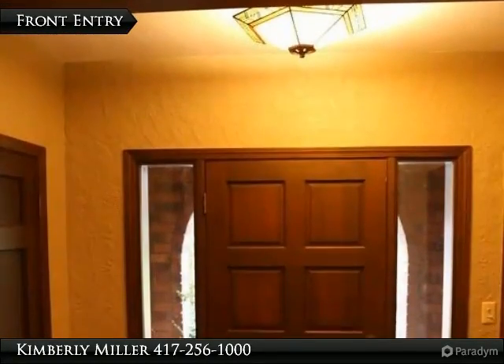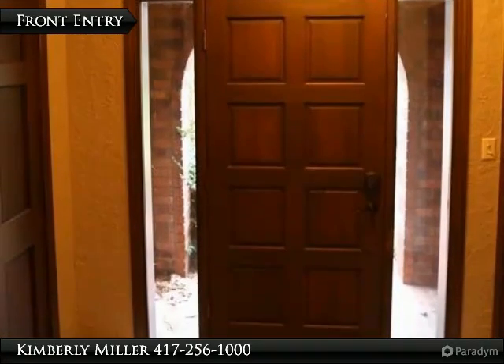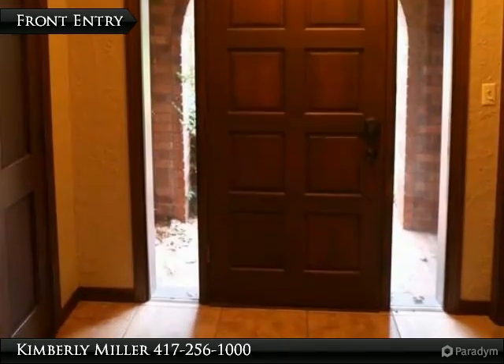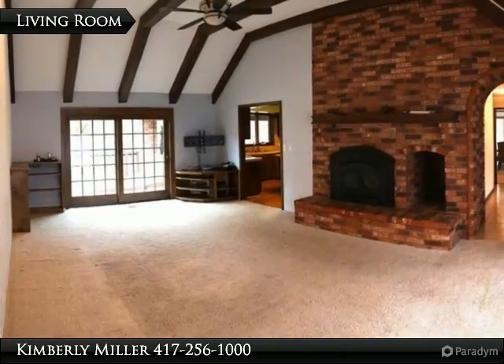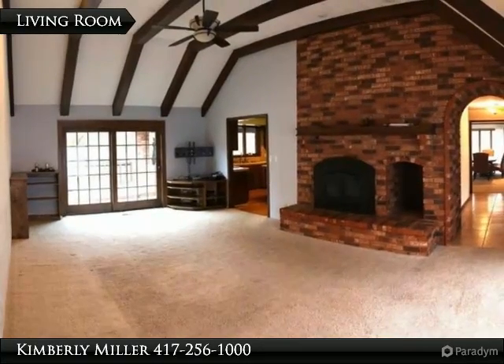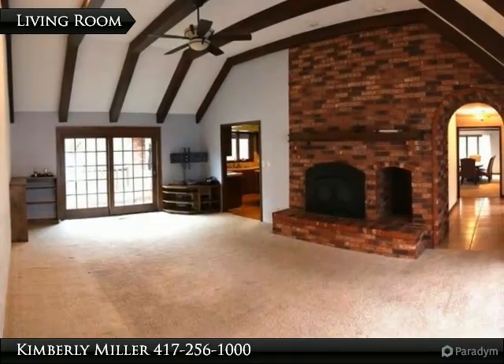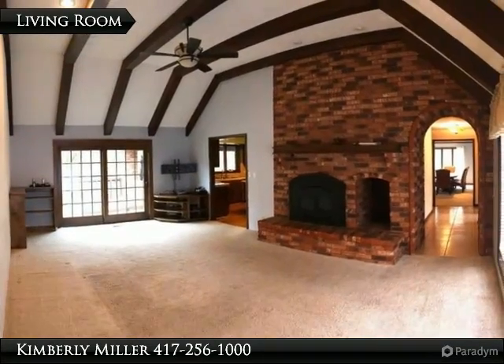Enter the home to a beautiful tiled entryway with a gorgeous light fixture overhead. On one side you'll find the door to the formal dining room and on the other side a large coat closet. The fabulous living room includes a tall beam ceiling, recessed lighting, ceiling fan and beautiful gas fireplace. This spacious room also has a large window on one side and a patio door on the other, flooding this room with natural light.